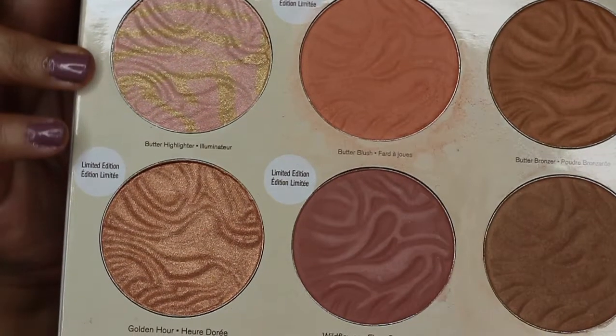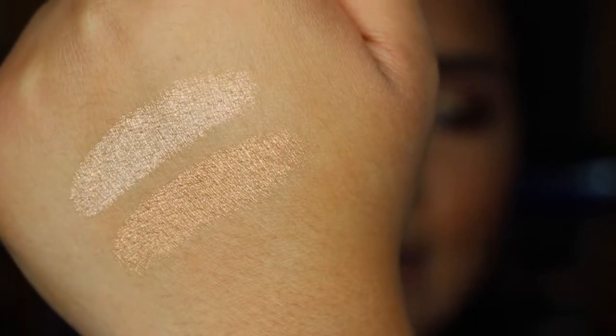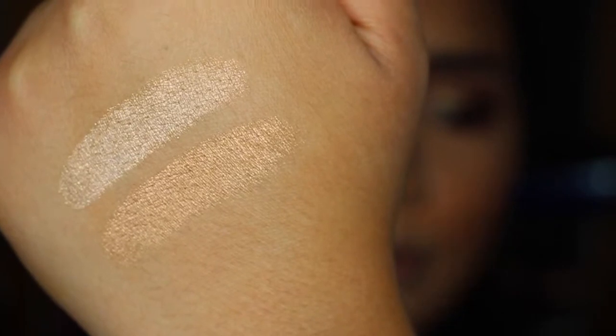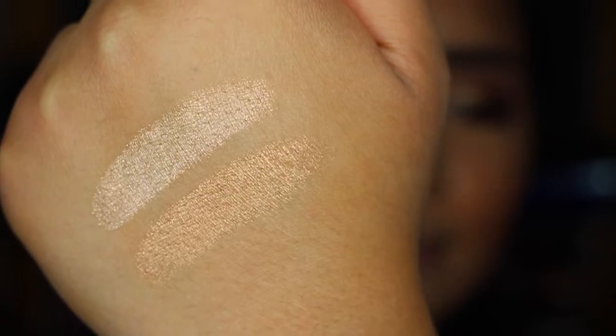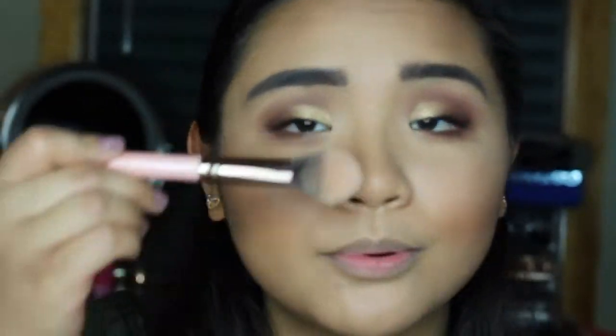That gives such a pretty color and a pretty glow to the face. I'm so in love with this color. Now we're going to go in with highlight. The two highlighters are Whimsical and Golden Hour. Whimsical is like a pink shade with gold swirls, and Golden Hour is like a peachy bronzy color — these are gorgeous. The top color is Whimsical and the bottom color is Golden Hour. Golden Hour is a lot deeper than Whimsical, so Whimsical will probably only work for lighter skin tones while Golden Hour will work better for deeper skin tones. I'm going to take Whimsical and put it on my cheekbones.